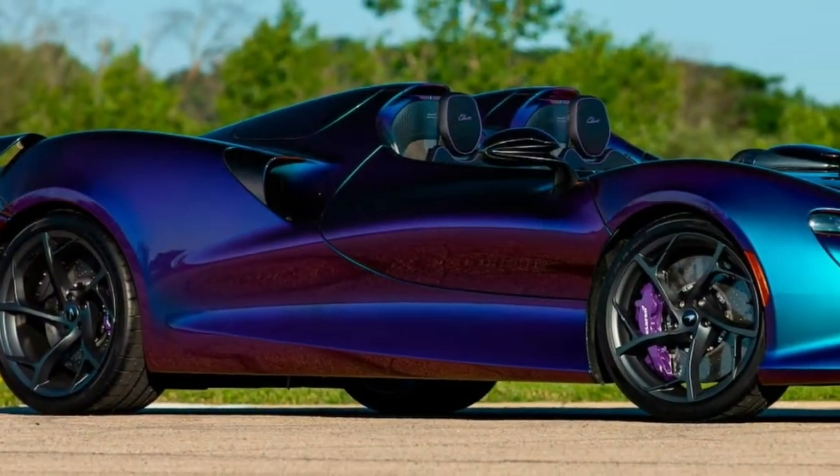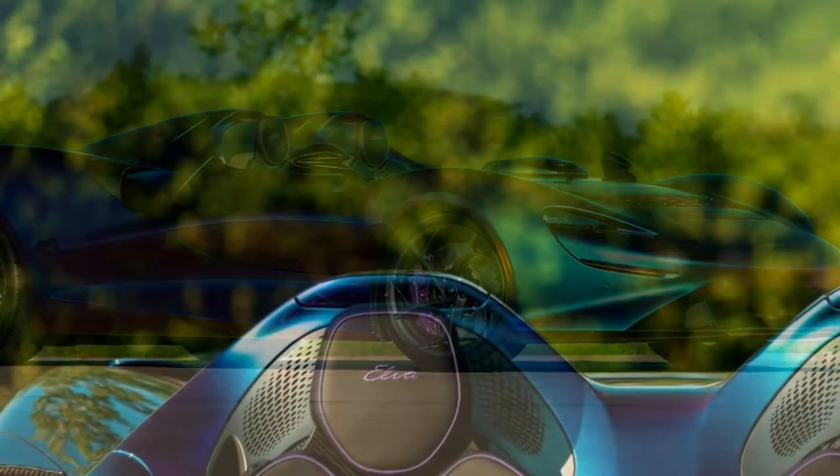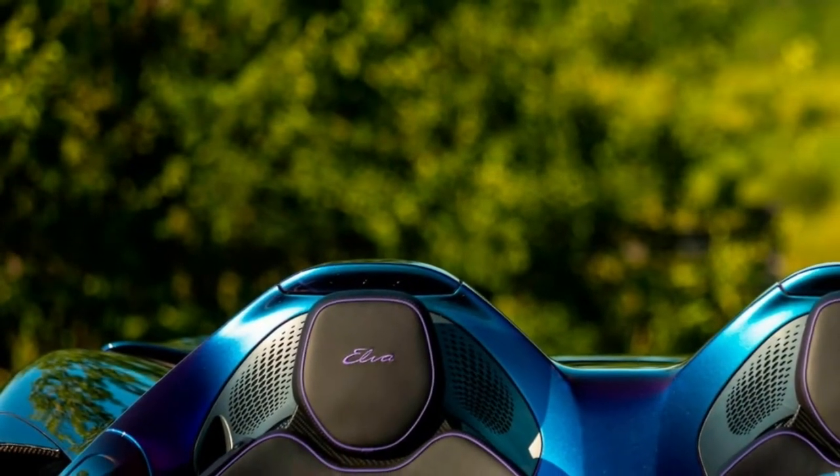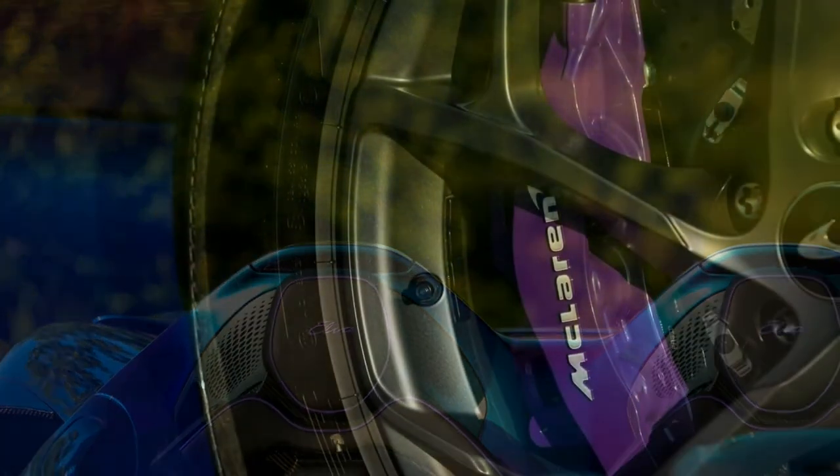The cost of the chameleon McLaren Elva has not been announced, and the new owner will be determined during the Mecham auction, which will be held in August in Monterey, California. As a reminder, the new speedster cost $1.69 million.